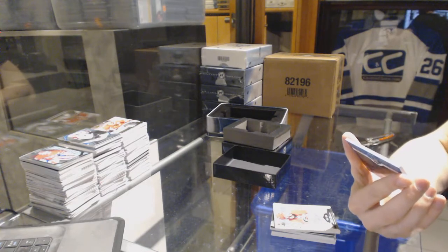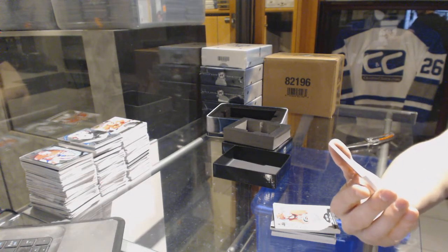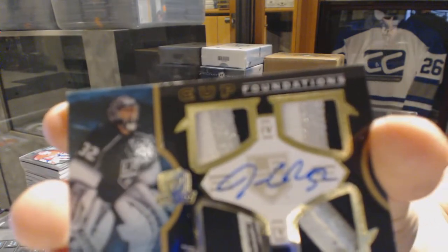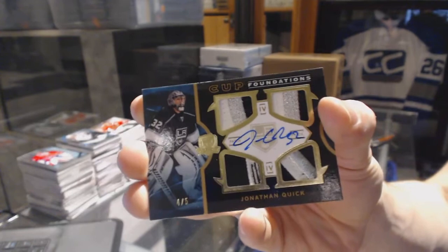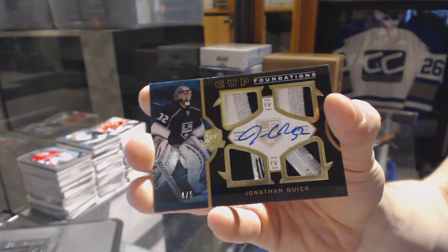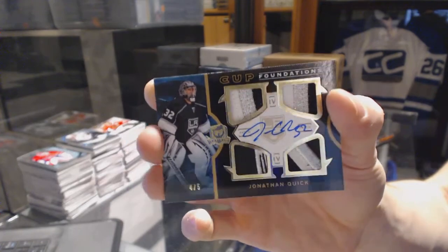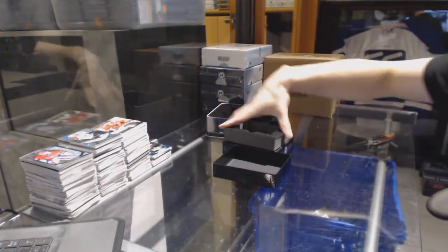We've got a 12-13 Cup Foundations quad patch and autograph, number 4 of 5, for the LA Kings, Jonathan Quick. Cup Foundations quad patch and auto 4 of 5 for the Kings — neat.